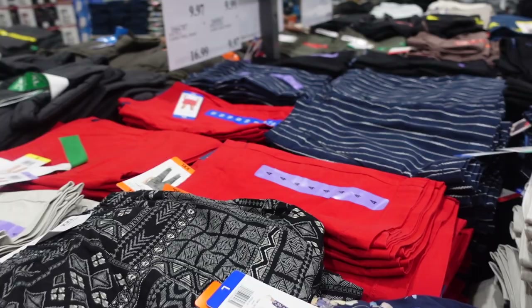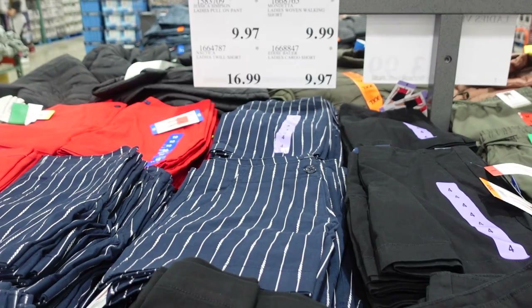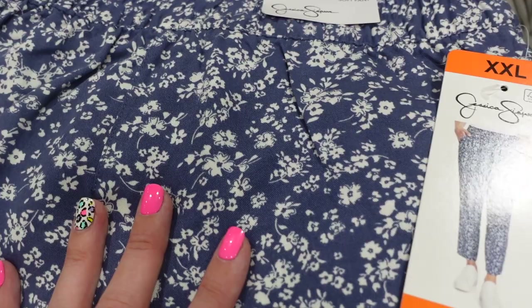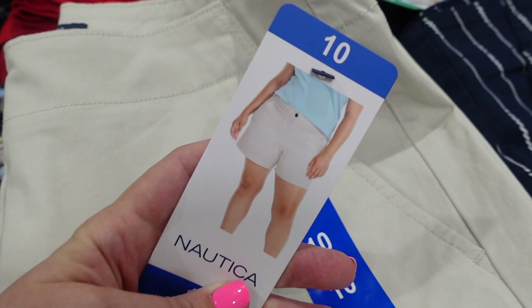On the ladies' side, Jessica Simpson pull-on pants are $9.97 — this is the lowest it's going to be, with an asterisk meaning they'll be gone after this. They have three different patterns. They also have Nautica twill shorts for $16.99, shown on the model — this is also the lowest price with a seven.